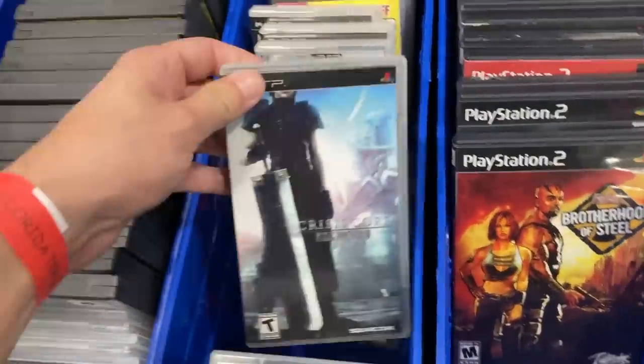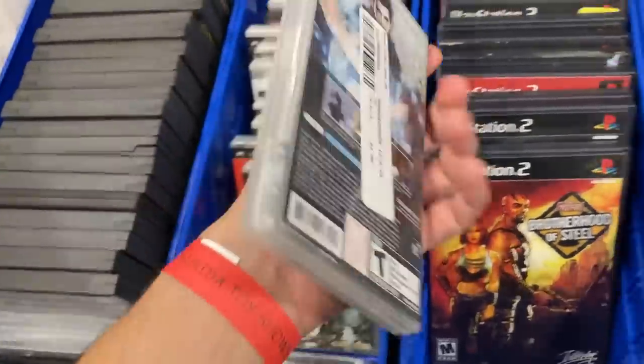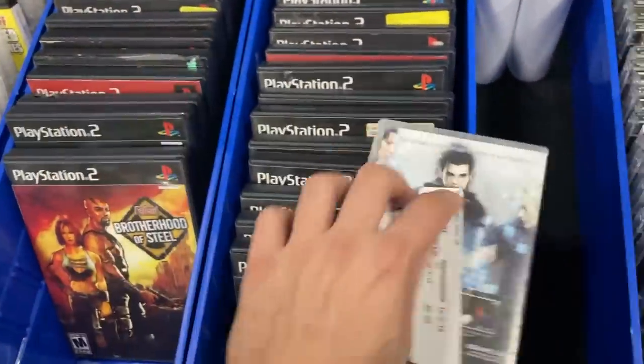All right guys, we got some PSP stuff. Two bucks — what is that right?